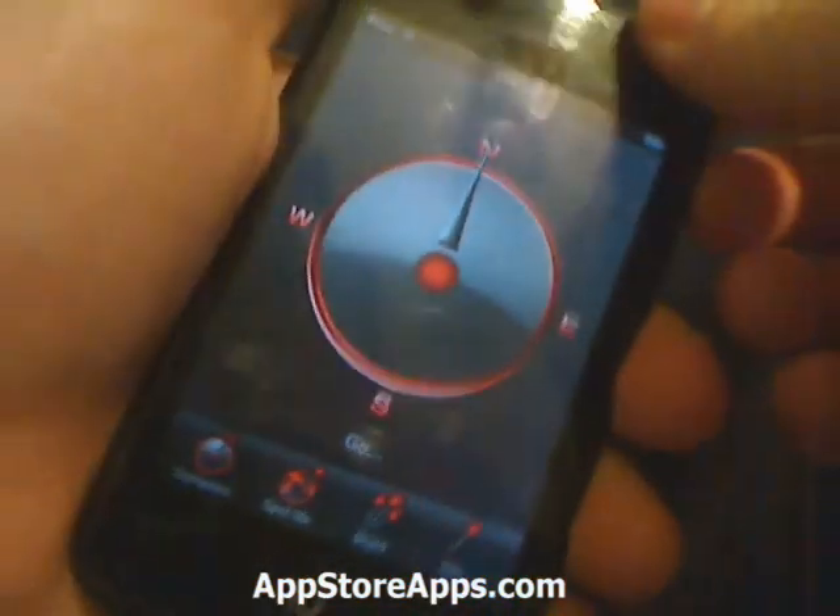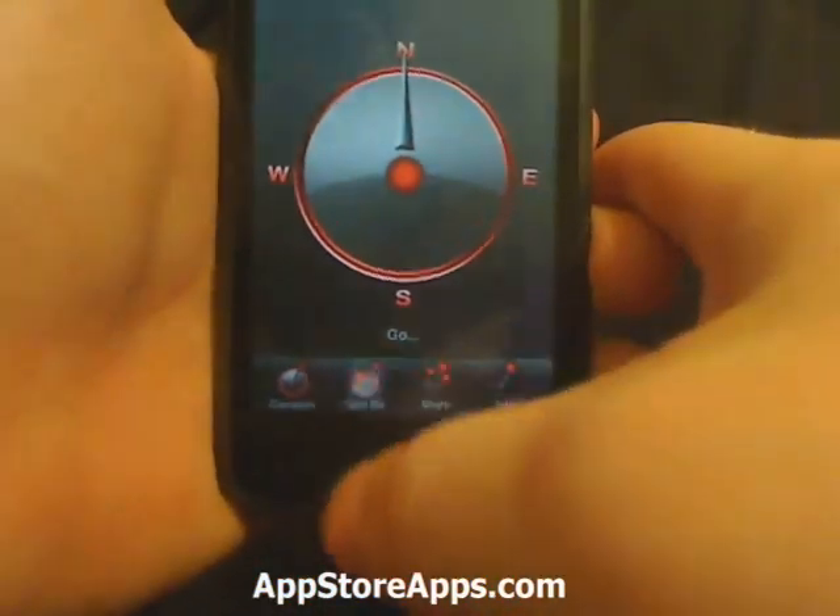So we have our compass. If we have our iPhone, we can use our GPS. It's not going to give you exact movements and motions, but it's pretty accurate from what I hear.